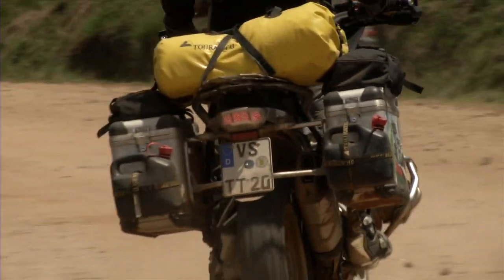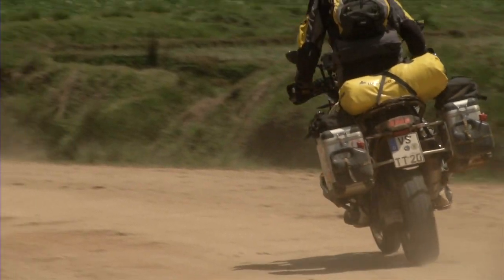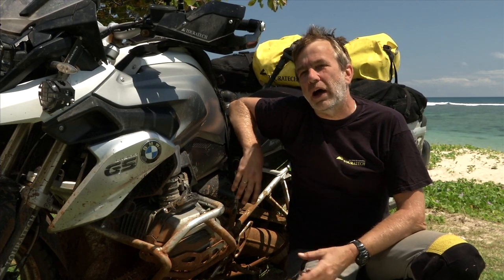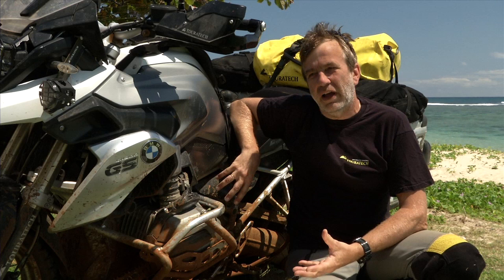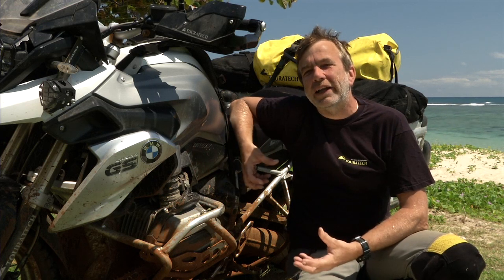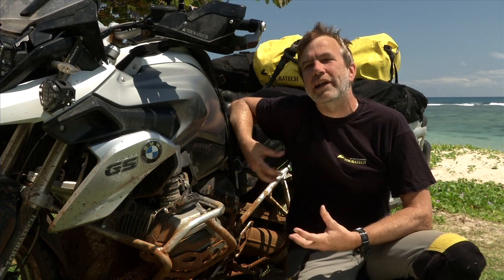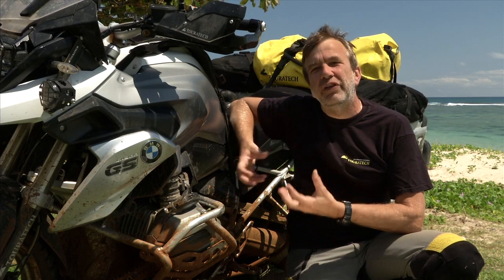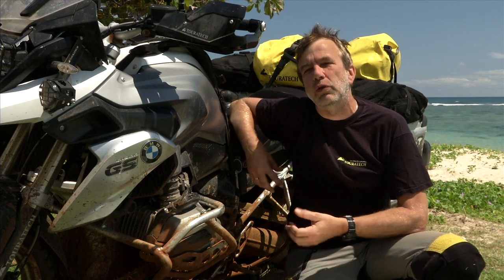After some thousand kilometers here in Africa — here in Madagascar — I really feel good with the new water-cooled R1200GS. From the feeling, from the riding experience, it's a lot lighter, even if it's the same weight. But it feels a lot lighter than the older versions, and I'm sure that's the bike I want to use for the next years.